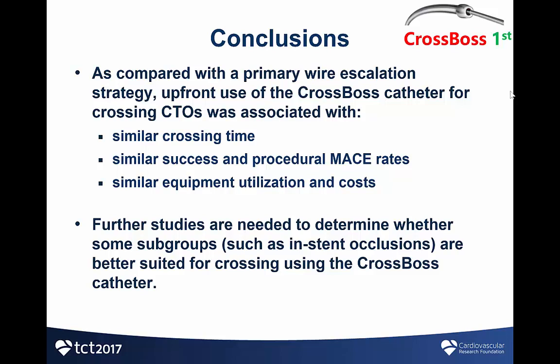In summary, as compared with the primary wire escalation strategy, CROSSBOS FIRST shows that upfront use of the CROSSBOS catheter was associated with similar crossing time, similar success and procedural MACE rates, and similar equipment utilization and costs. Further studies are needed to determine whether some subgroups, such as in-stent restenotic CTOs, are better suited for crossing with the CROSSBOS catheter.